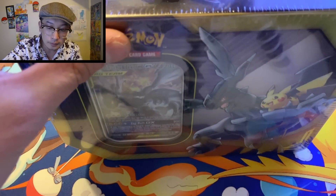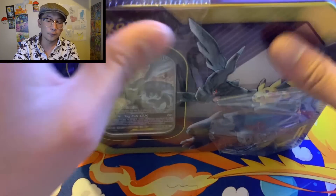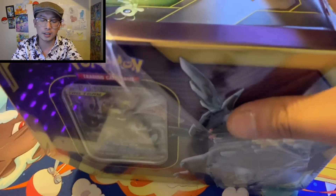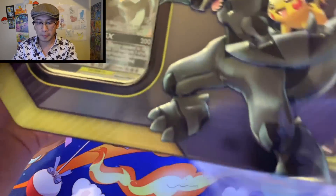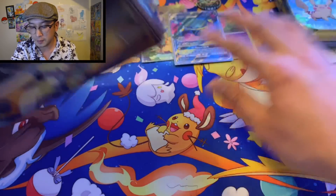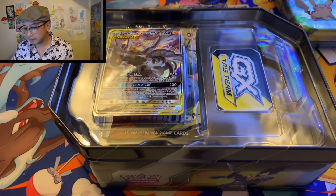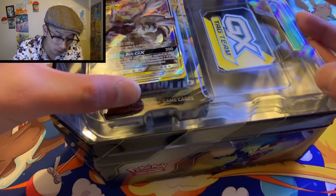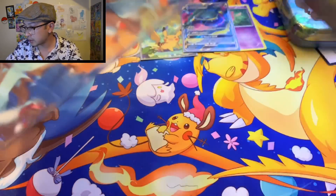We got our second one right here — let's open this bad boy. I really love the fact that it's a guaranteed full art. There are two other variants from this set: the Snorlax and Eevee, and the Venusaur and Celebi. Let's see what this thing looks like — it looks awesome! Let's make room for this. I think this GX counter is a new counter — it's metal, that's pretty cool.